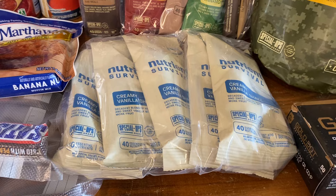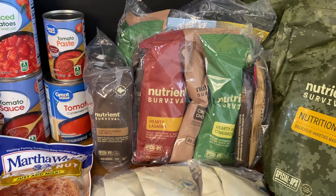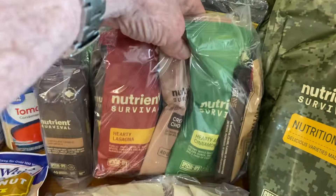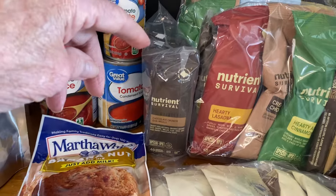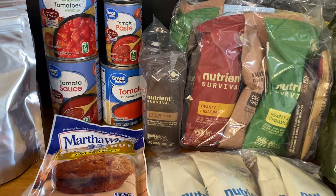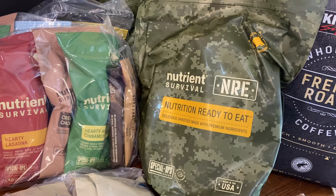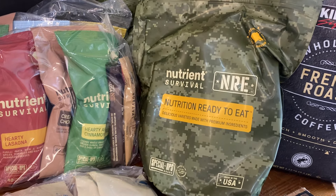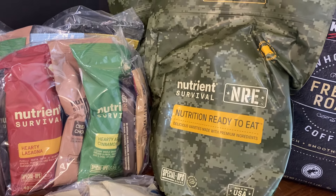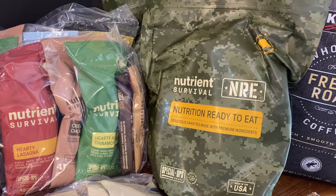From Nutrient Survival, we got the Creamy Vanilla Shakes, and the two different kinds of sample packs they have — the most commonly purchased as well as the favorites — just a wide variety of different things. We also got a package of five of the chocolate crunch bars, and that's an entire meal in that bar. Then we picked up two of their Nutrition Ready-to-Eat NREs — basically a drink, an entree, a bar, and everything else. This is a grab-and-go bag, perfect for your bug-out bag as a full meal.